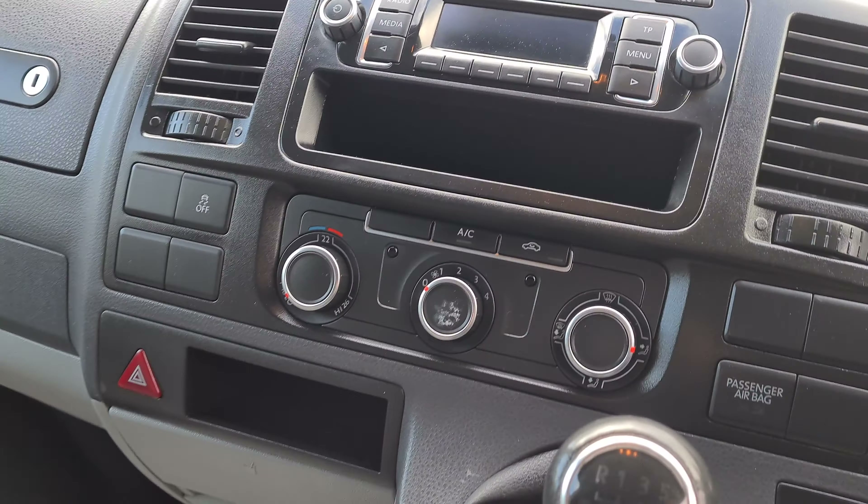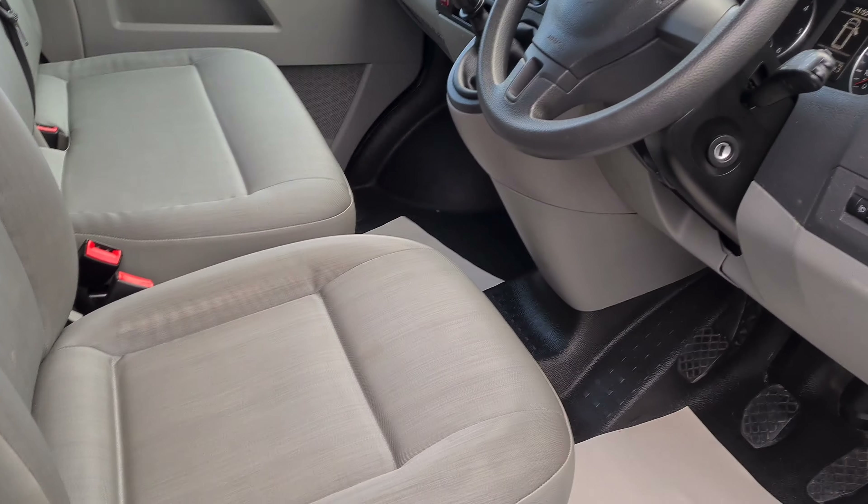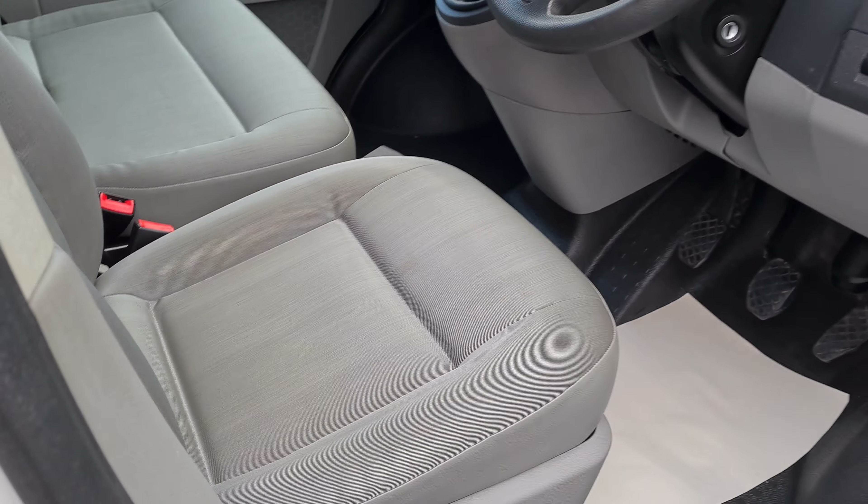It's got the all-important air conditioning. The three seats are in really nice clean condition with a nice fabric on them. It also has the tailgate on the rear.